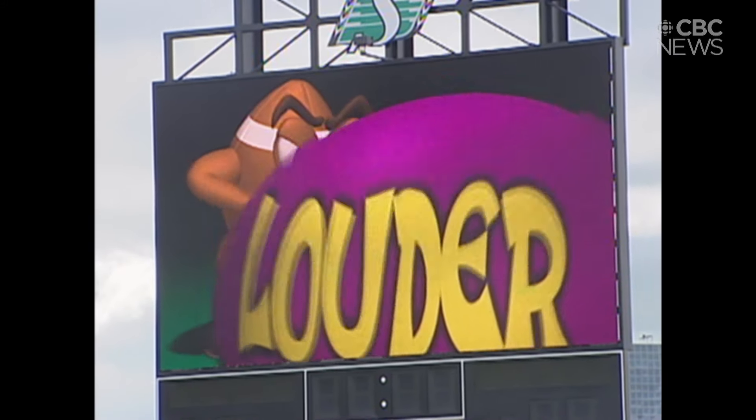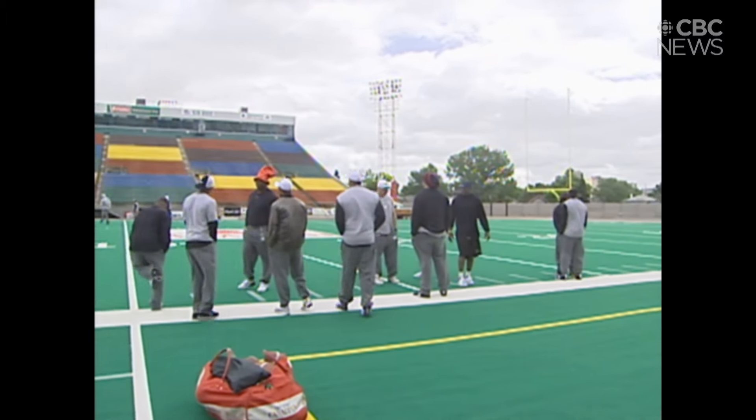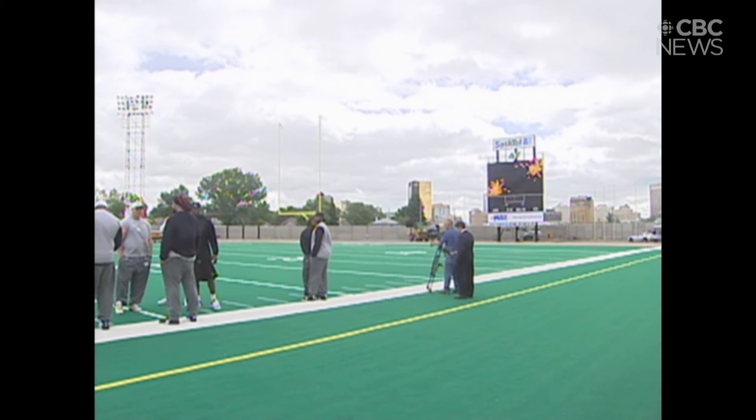Having a big screen on your team costs a lot more than a typical CFL player — about a million dollars, which includes the cost of a new scoreboard. SaskTel paid for most of it.